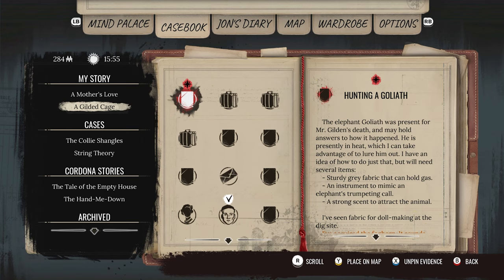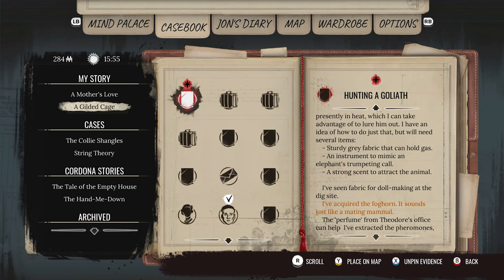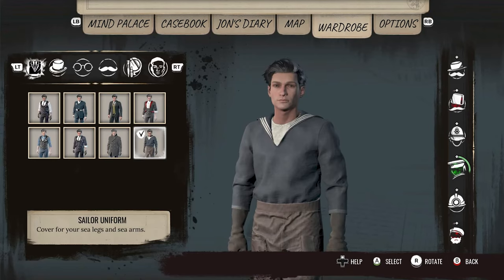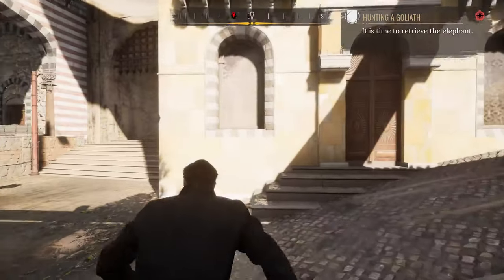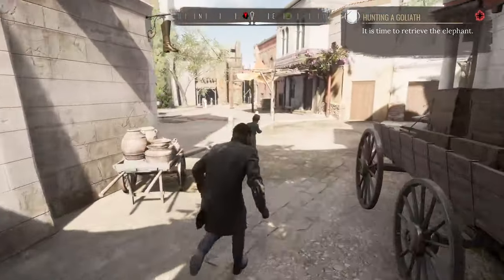The elephant Goliath was present for Mr. Gildan's death and may hold answers to how it happened. He is presently in heat, which I can take advantage of to lure him out. I have an idea of how to do just that, but will need several items: sturdy fabric that can hold gas, an instrument to mimic an elephant, and a strong scent. So we definitely have to go back to the archaeological site and get some fabric, meaning we need a different wardrobe here.